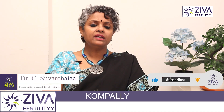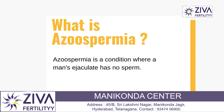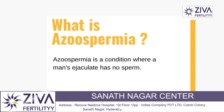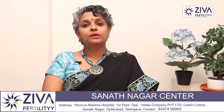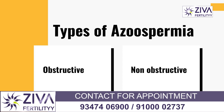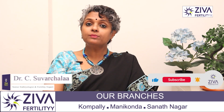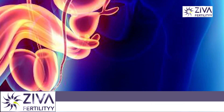TESA means surgical extraction of sperm. But first, we need to understand azoospermia — when there is no sperm, or only one or two. There are two types: obstructive and non-obstructive. In some cases there is no blockage, but due to hormonal issues, no sperm is produced.